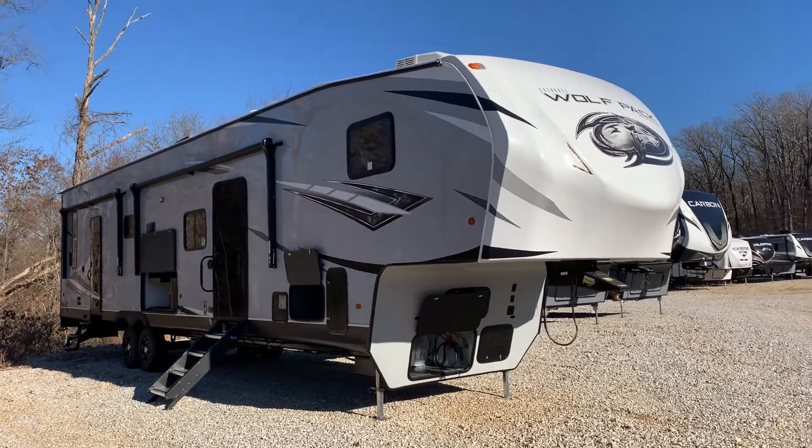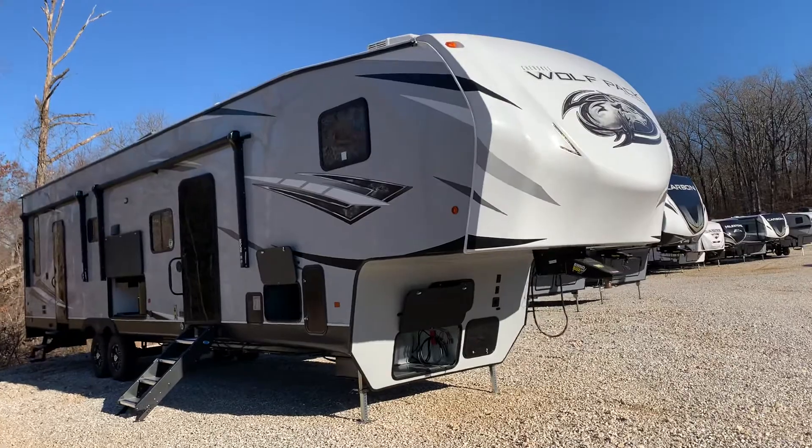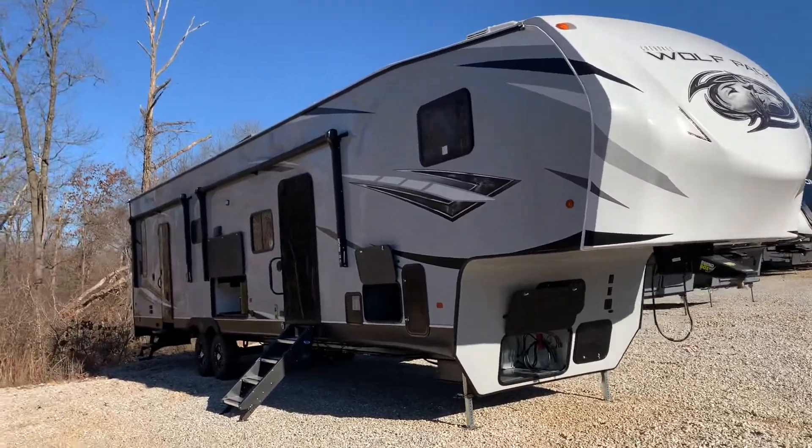Hi, this is Stephanie from AOK RVs, and today I'm going to be showing you the Cherokee Wolf Pack. This is a toy hauler.